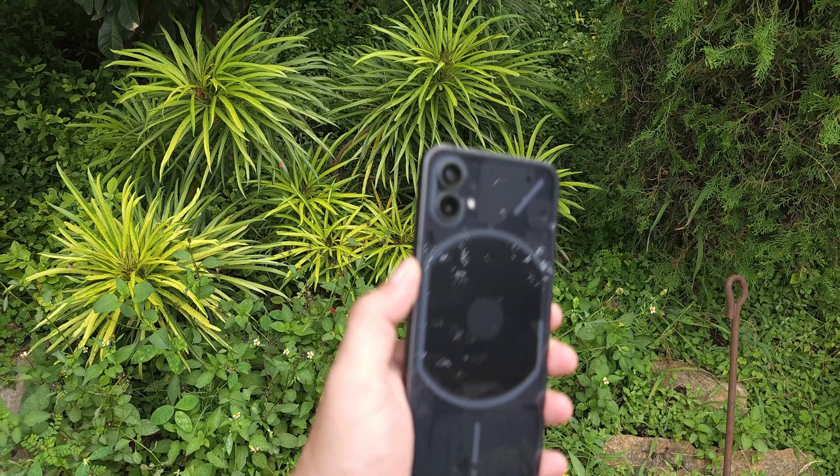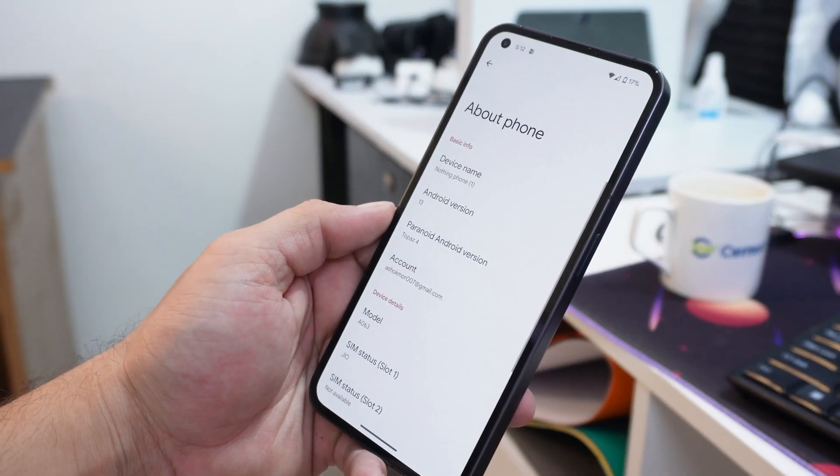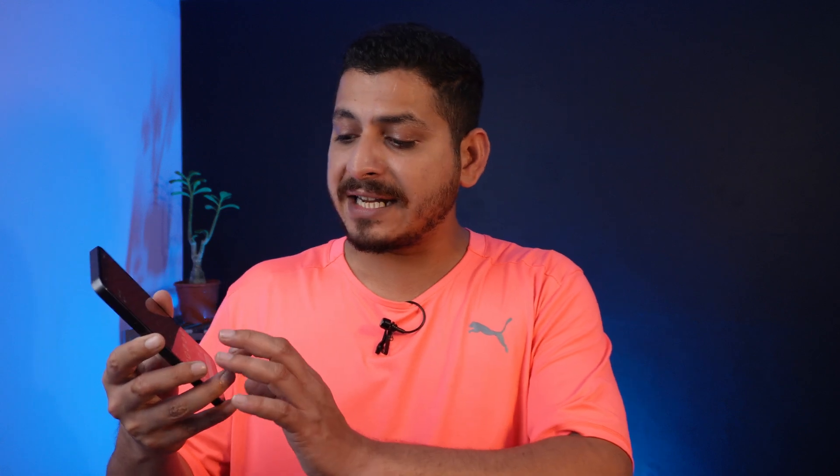First, none of the custom ROMs are perfect, and the same goes for Paranoid Android on the Nothing Phone 1 — some minor issues are there. But if you want to try something different, you'll go for custom ROMs, and there's still a good audience for custom ROMs who always want to try something different.